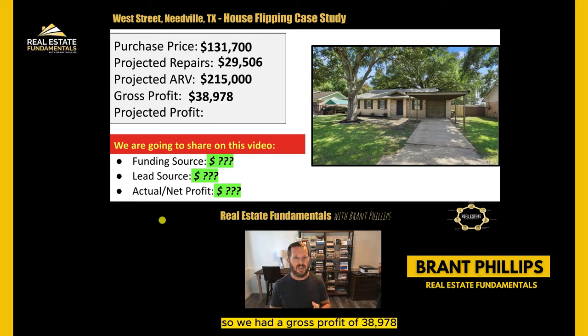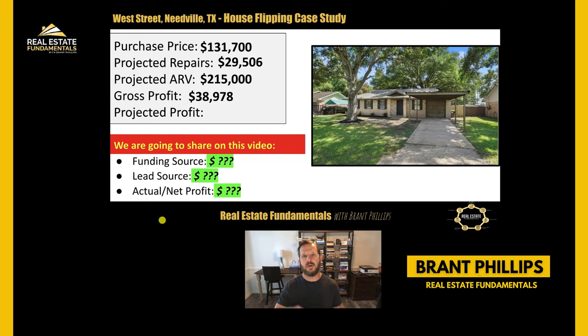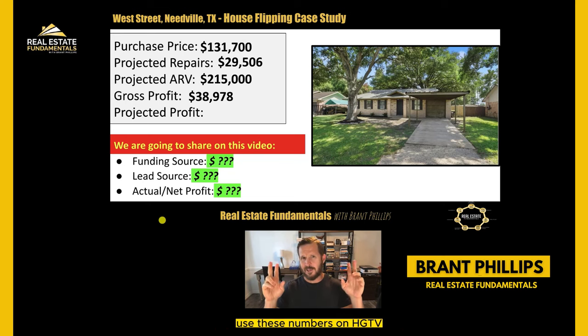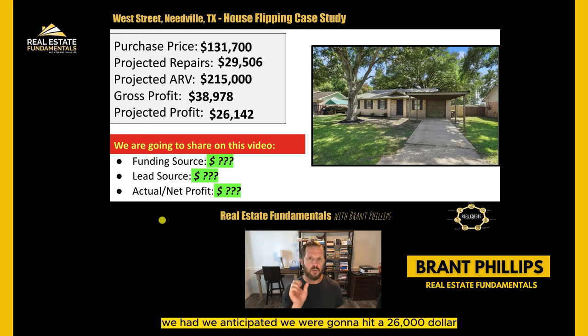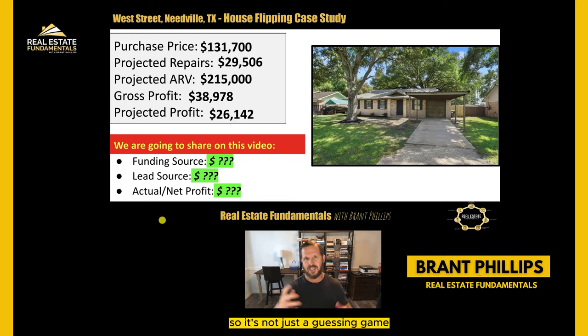We had a gross profit of $38,978 - this is not our net profit, what we projected. The gross profit is the easiest way I can put it: the cost of our purchase price and our repairs deducted from that $215,000 amount. They use these numbers on HGTV a lot. But our projected net profit, meaning after all the dust settled, we anticipated we were going to hit a $26,000 profit. I'll show you how we can get pretty granular and accurate on our rehab flip deals, so it's not just a guessing game.